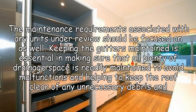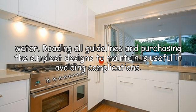The maintenance requirements associated with any units under review should be focused on as well. Keeping the gutters maintained is essential in making sure that plenty of drainage space is readily maintained to avoid malfunctions and to keep the roof clear of any unnecessary debris and water. Reading all guidelines and purchasing the simplest designs to maintain is useful in avoiding complications.